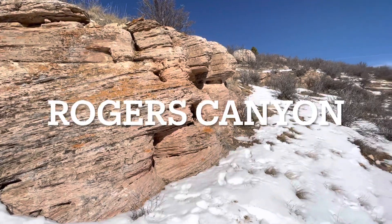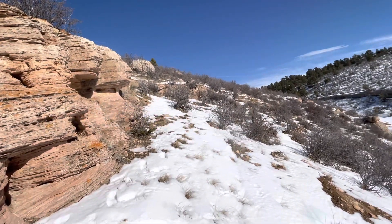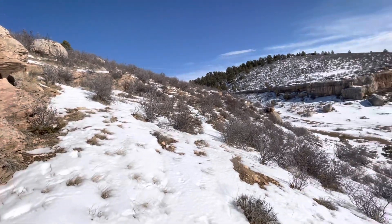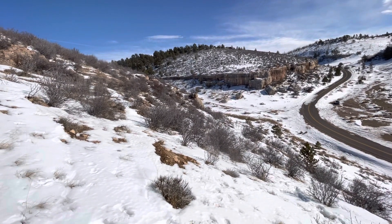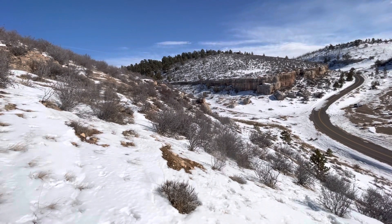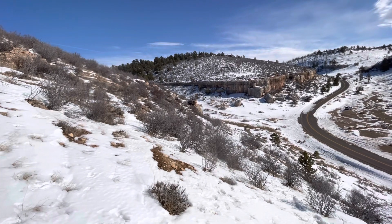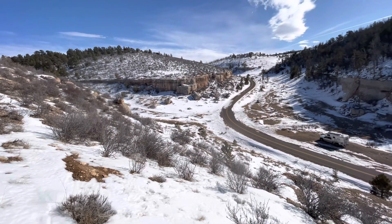Here we are north of town in Rogers Canyon. There's more of the aeolian facies with some carbonate up at the top. I was trying to get some outcrops with really nice big fusulinids, about the size of jelly beans, but unfortunately the snow is covering most of the area here so I'm not going to be able to get to it. Such is life doing winter fieldwork.